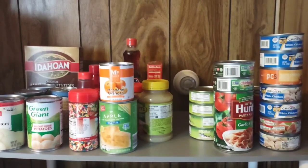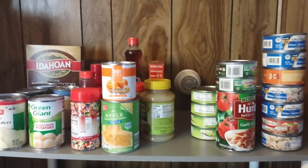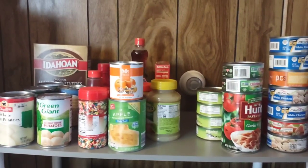I have canned meats such as ham, tuna, and chicken. If you're not a fan of these, in time of a crisis and you need something to eat, it is there. There are ways to flavor and make delicious meals out of it.